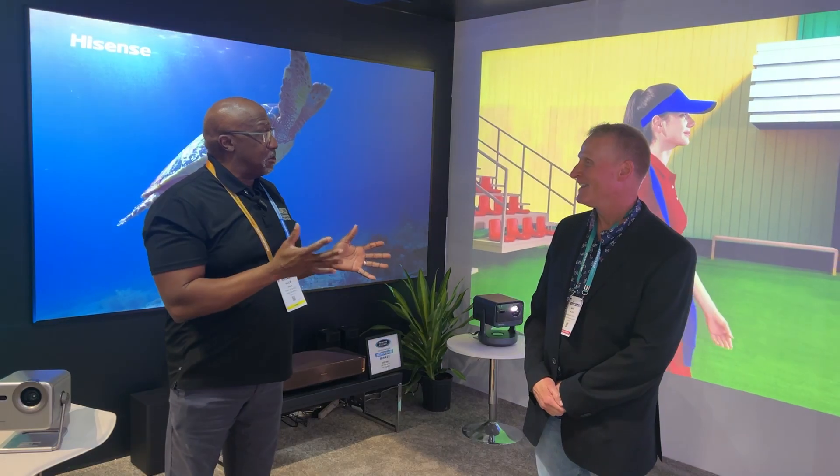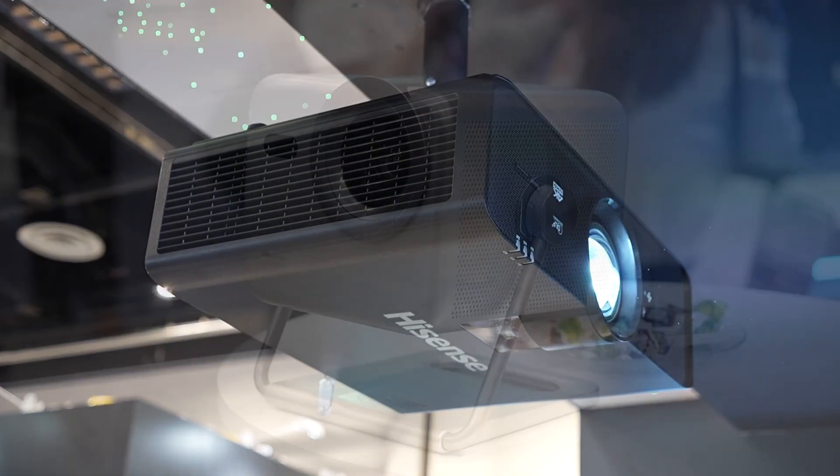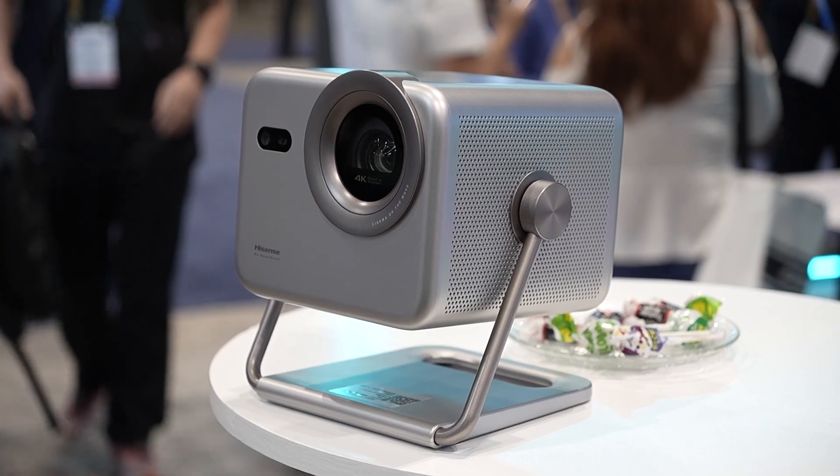What's up everyone? It's Phil Jones and I am at the Hisense booth at Infocom with Mark Major. So Mark, how are you? I was really surprised to see you here because normally you always think pro video when you come to Infocom, but not only are you showing some pro pieces, but you're also showing some cool new consumer pieces. So Mark, what are we talking about in the booth today?